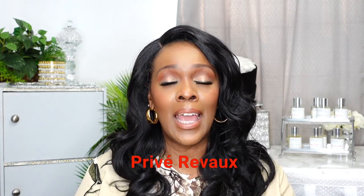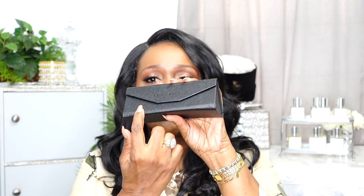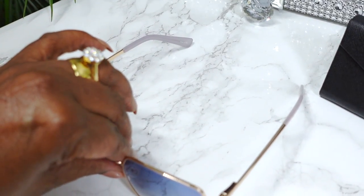Moving on to sunglasses — first I'm going to share these that I picked up from QVC. The company is called Privé Revaux, which Jamie Foxx and a couple of other women are working together to produce high-quality sunglasses at a really low price, with a good designer look. This is what the cases look like — it says Privé Revaux right here, and the glasses are inside. The case is magnetic as well, and the shades come with a cleaning cloth.